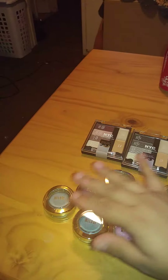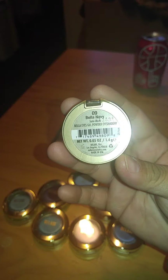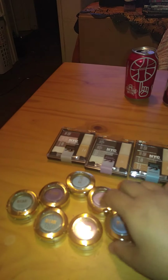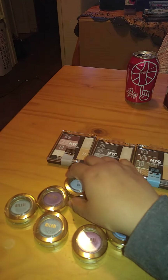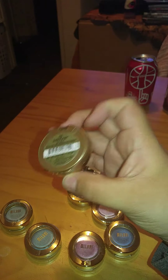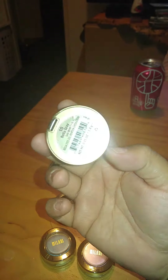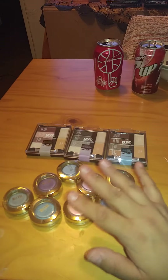They obviously have more colors of these because each of these has a number. This one's number 9, then number 25, number 29, number 13, 8, 15, 21, and 10. So I'm missing a lot of numbers obviously, but these were the only ones that they had there.